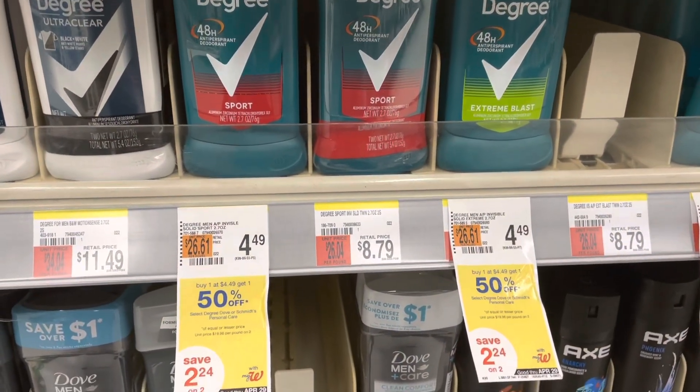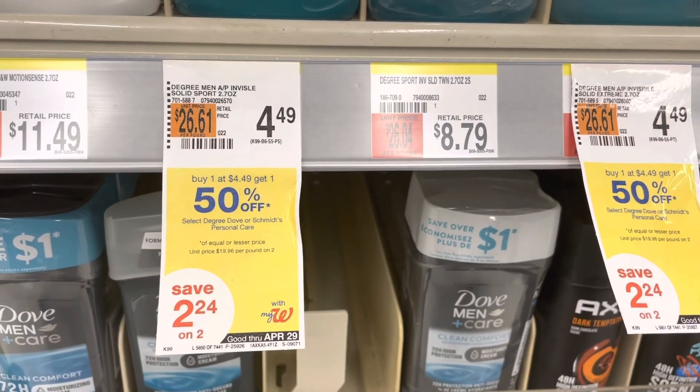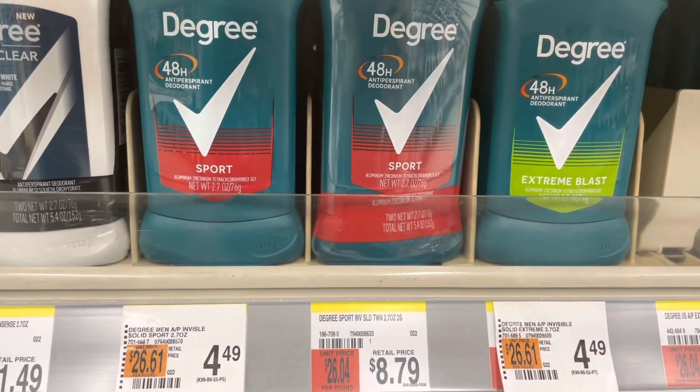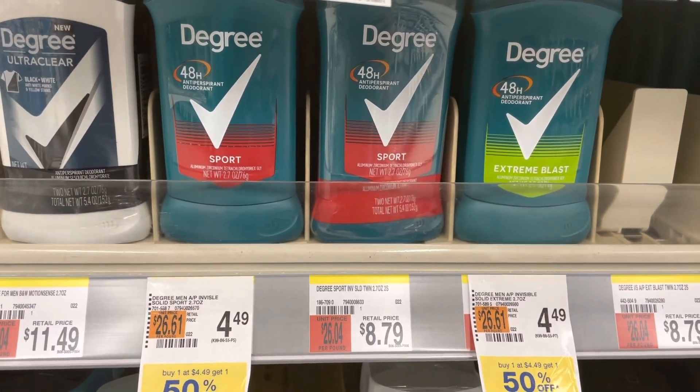First, you're going to grab two of the Degree deodorants. They are buy one, get one half off. And when you buy two, you're going to earn a $4 register reward. So it's $4.49 and then $2.24. We have a $4 off of two digital coupon, making it $2.73.